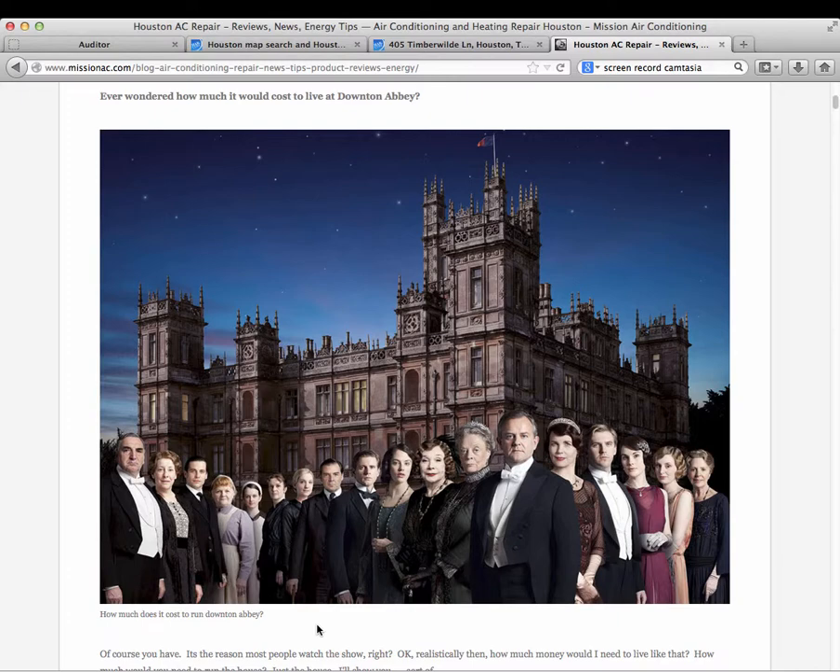For more information like this, go to missionac.com — we've got an info and tips section where we can talk about Downton Abbey, Design Star, and air conditioning and heating solutions specifically in Houston, Texas. Like us, find us, contact us — we'd love to talk.